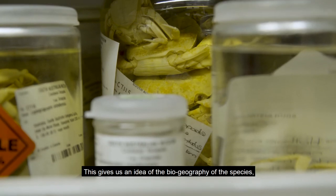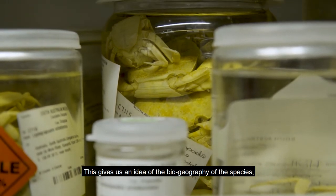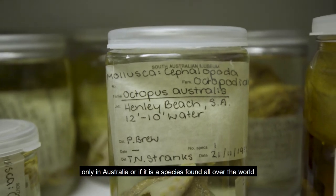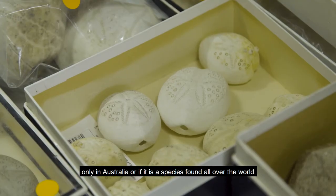This gives us an idea of the biogeography of the species — whether it occurs only in South Australia, only in Australia, or if it is a species found all over the world.